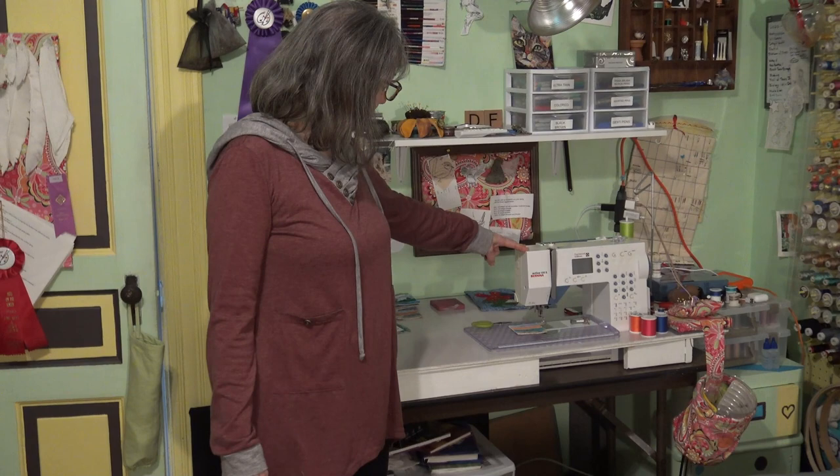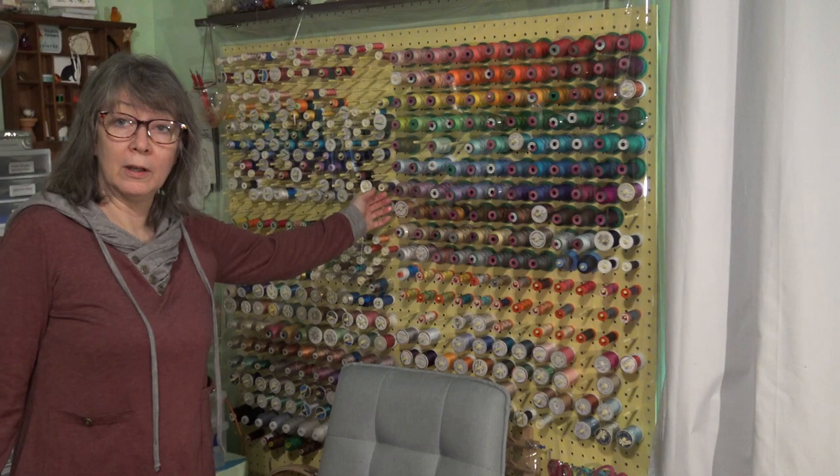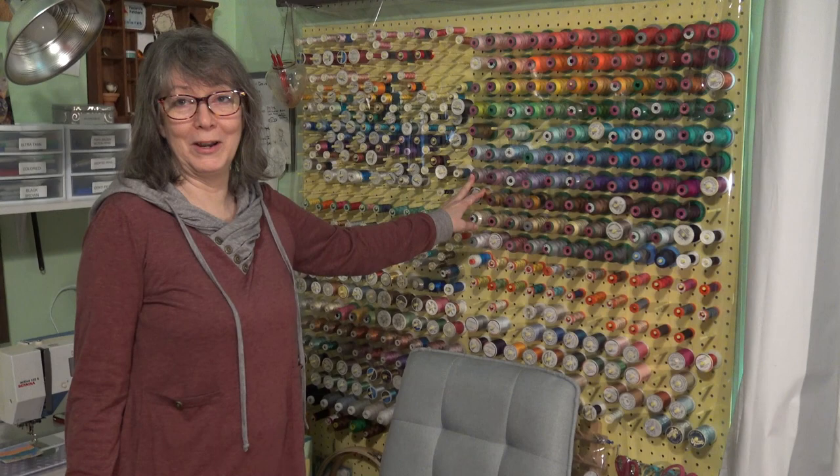This corner of my studio is the place where most of the work happens. This is my favorite machine. It's small, but it's a very good workhorse. And this is the major tool in my work — my threads. I use hundreds and thousands of miles of thread each year.